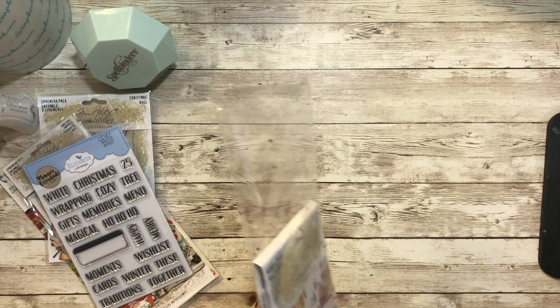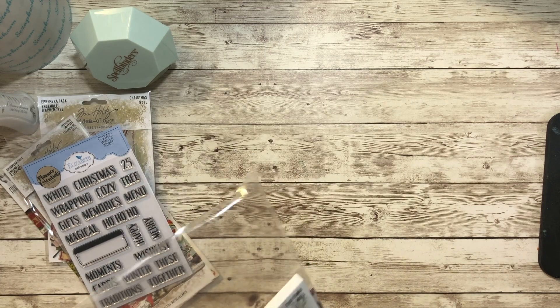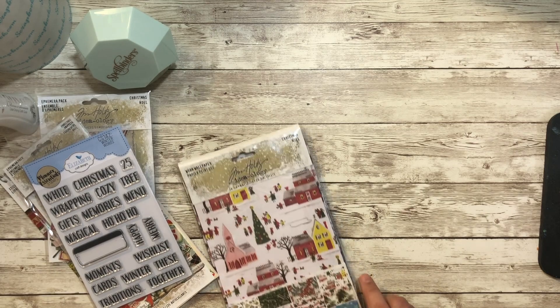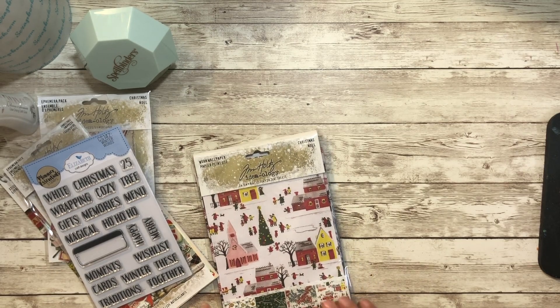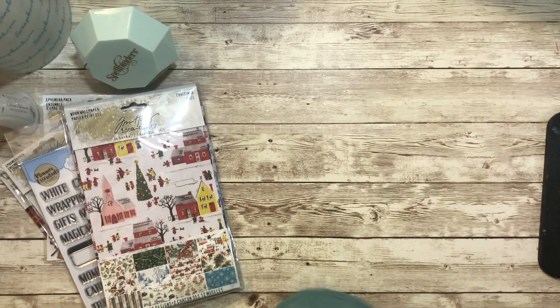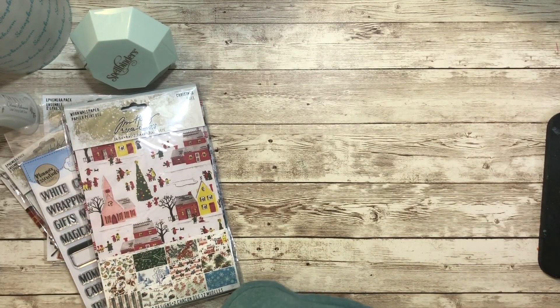Alright, so there's my little haul! Have you started buying or creating for Christmas? Or are you still doing October, or have you moved on to fall and November? Let me know in the comments. Have a wonderfully crafty day! Bye!